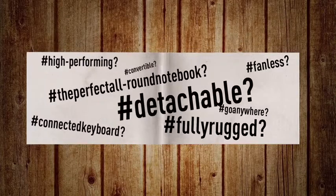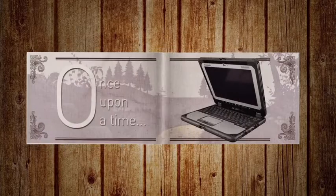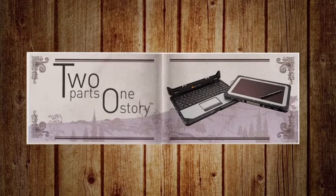So today there's no need to talk about the perfect all-round rugged notebook as a once upon a time fairy tale. The time is now, and the device is the Toughbook CF20 — the world's first fully rugged detachable notebook. Two parts, one story.